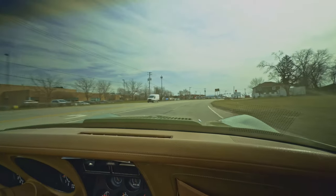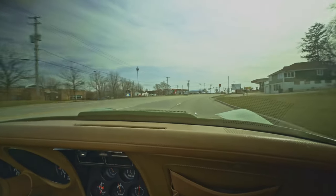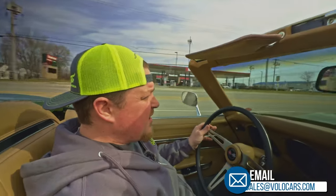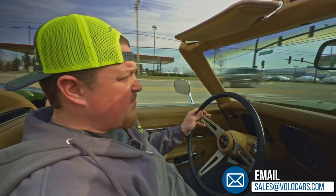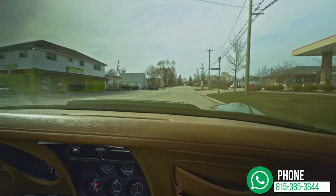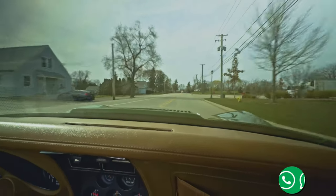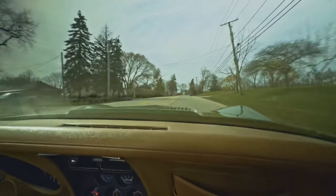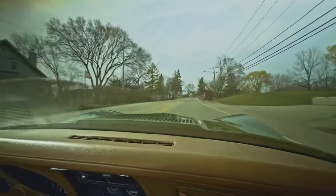Sounds great too — nice running motor. If you'd like to come down to Volo and visit us, test drive the car for yourself, you're more than welcome to do so. Just give us a call, talk to one of our consultants and they will be able to arrange that for you. But as I see it, really nice driving car. Check it out on VoloCars.com.